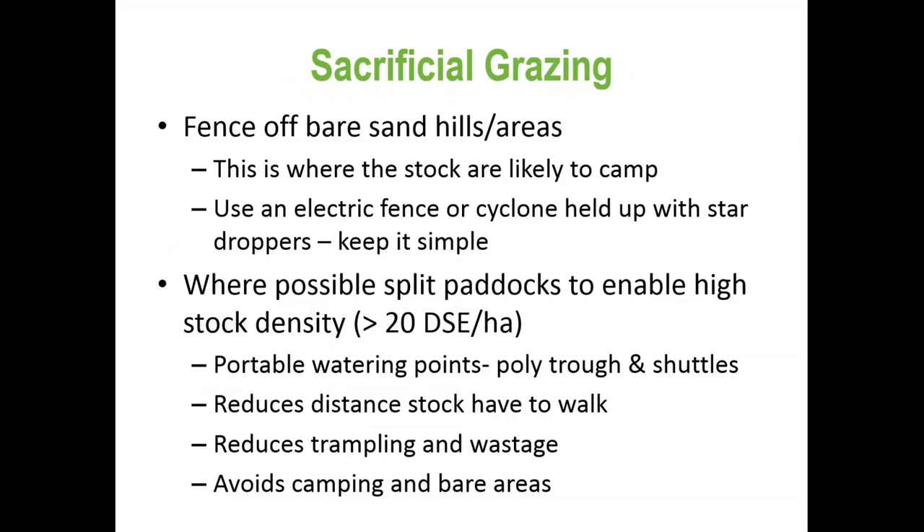If grazing crops proceeds, fencing off bare areas is essential because stock will camp there, bare them out further, and cause erosion. Electric fences can be used, or some farmers have simply rolled out cyclone wire with a few star droppers as a barrier — it doesn't need to keep every animal off, just the majority.